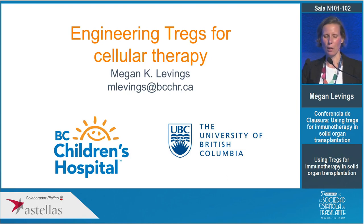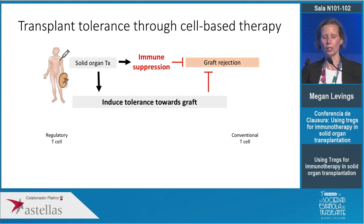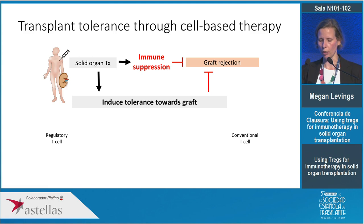I'm going to talk to you today about work my lab has been doing in engineering regulatory T cells to try and induce tolerance in the context of transplantation. In solid organ transplantation, the only way we have today to keep the graft is non-specific immune suppression, and ultimately we would really like to harness the natural ability of the immune system to induce tolerance towards the graft.